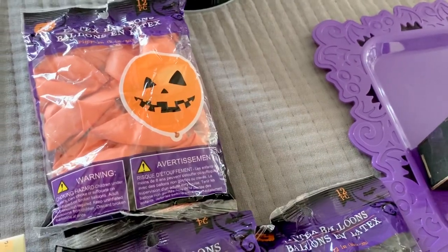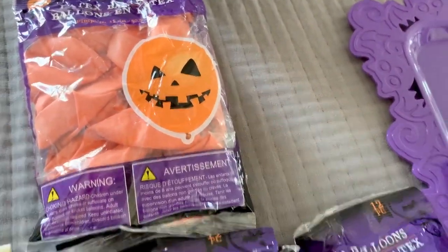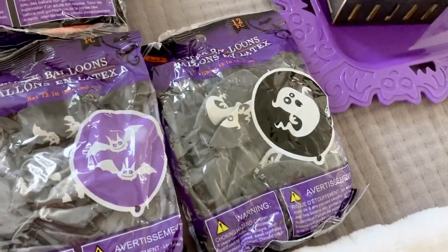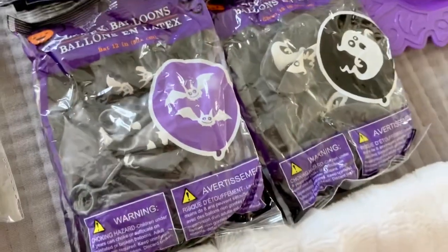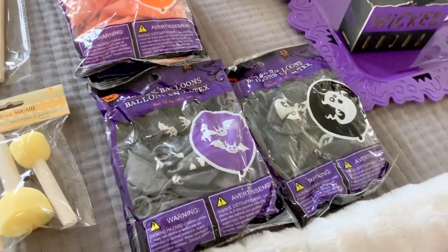I saw these at Dollar Tree and never seen them before — maybe I just never paid attention. I grabbed two packs of the Jack-o'-lantern face, one of the bats, and one of the ghost. I'm not sure if these glow in the dark — it doesn't say — but it almost looks like it. If not, I think I might make a balloon arch for the kids since more than likely we're going to be staying home.